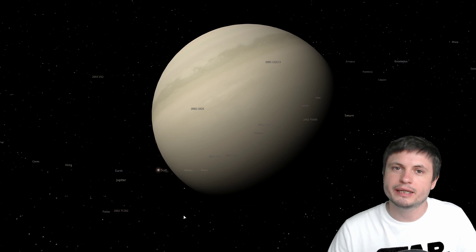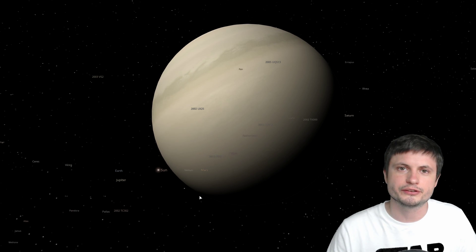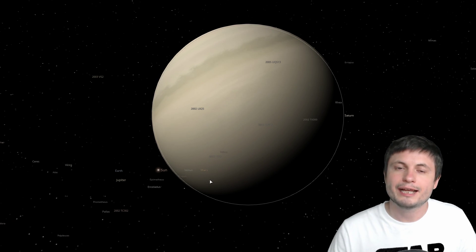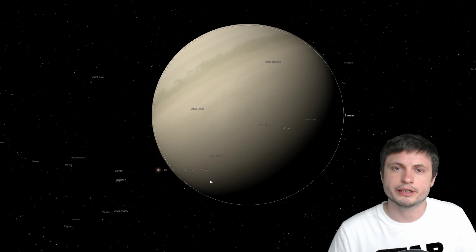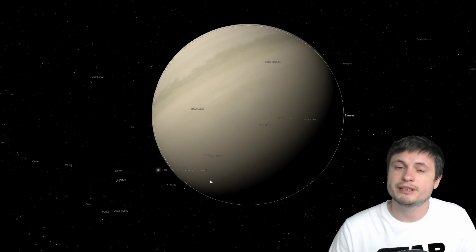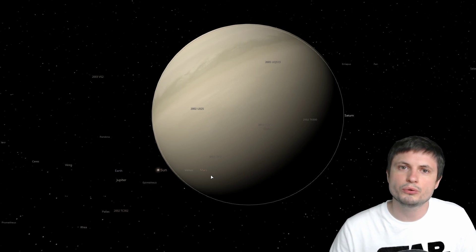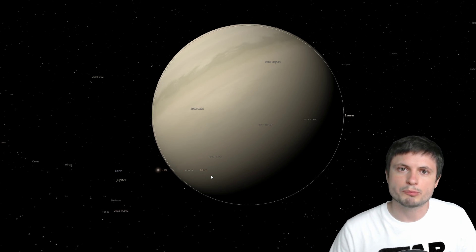This discovery doesn't imply that the core of Saturn also spins faster or slower depending on the conditions and the seasons — it only talks about the atmosphere itself. We're not entirely sure if there is even a core inside, but if there is a solid core similar to a terrestrial planet, it's very likely not affected by any of this. So this only applies to the rotation of the gas layer on top of the planet.